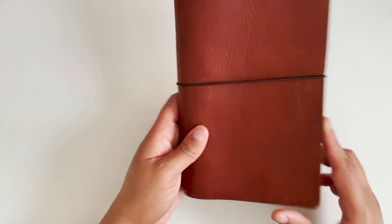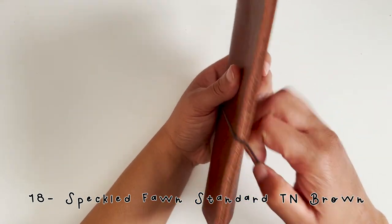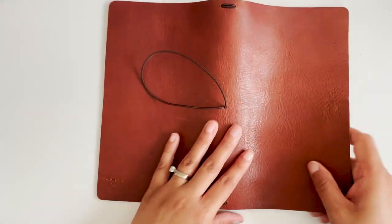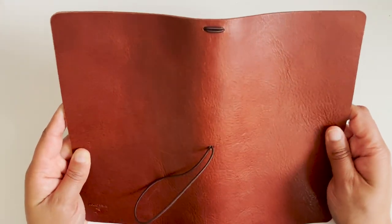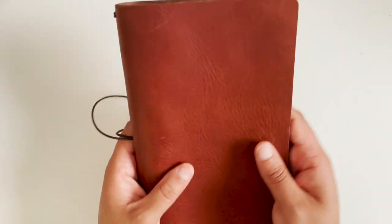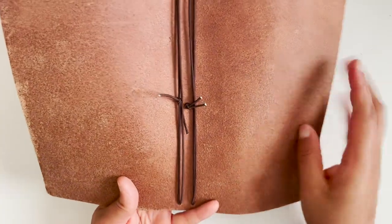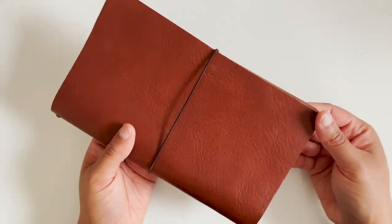On to the bigger sizes. I have a traveler's notebook in standard size from Speckled Fawn—one of their basic traveler's notebooks. I haven't used it much so it's still pretty stiff, but I've seen others who've used theirs all the time and it becomes so flexible and soft. There are four brown strings. That one's for sale.